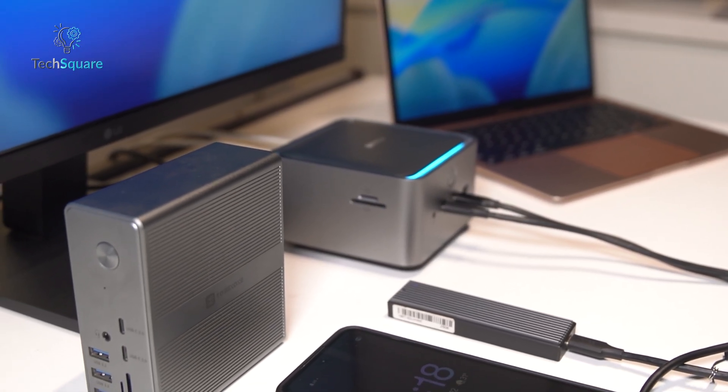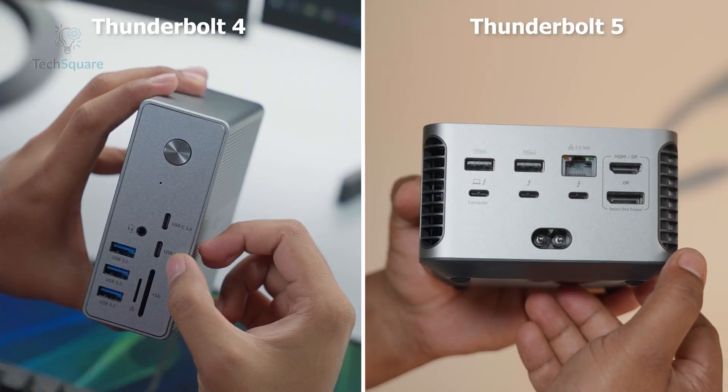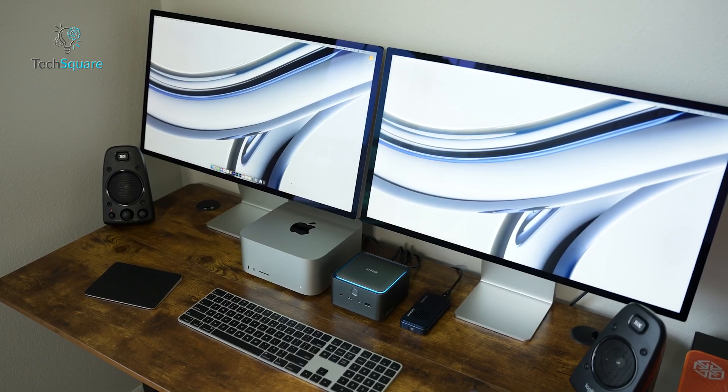Thinking about a docking station? The big question is: Thunderbolt 4 or Thunderbolt 5? On paper, it's just a number. But in practice, it can totally change your setup.